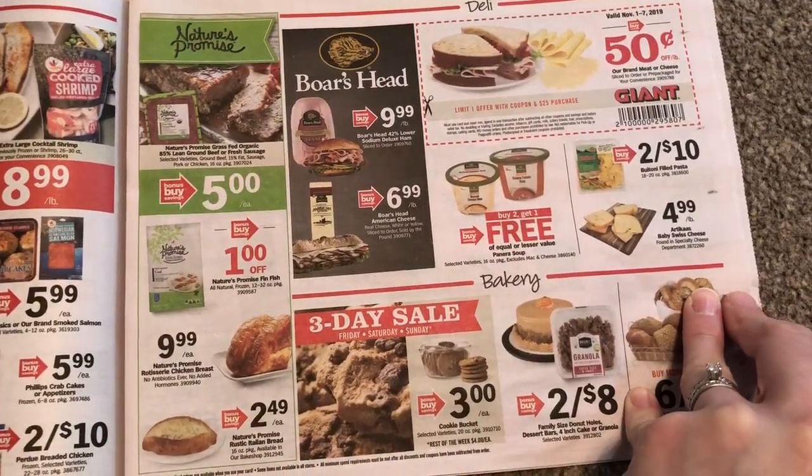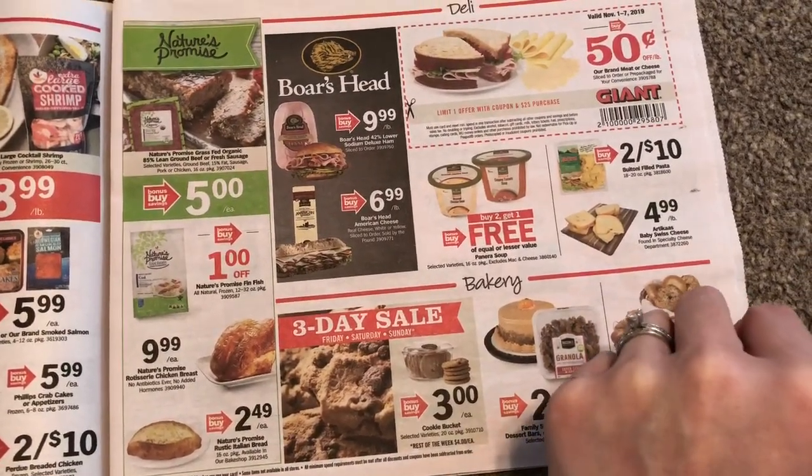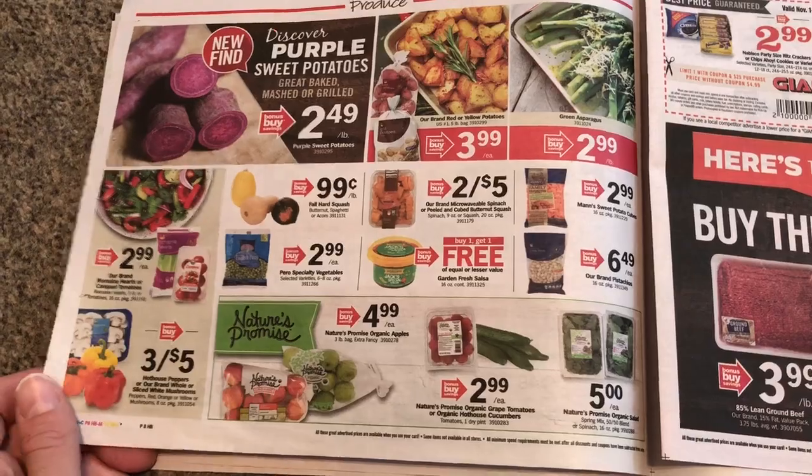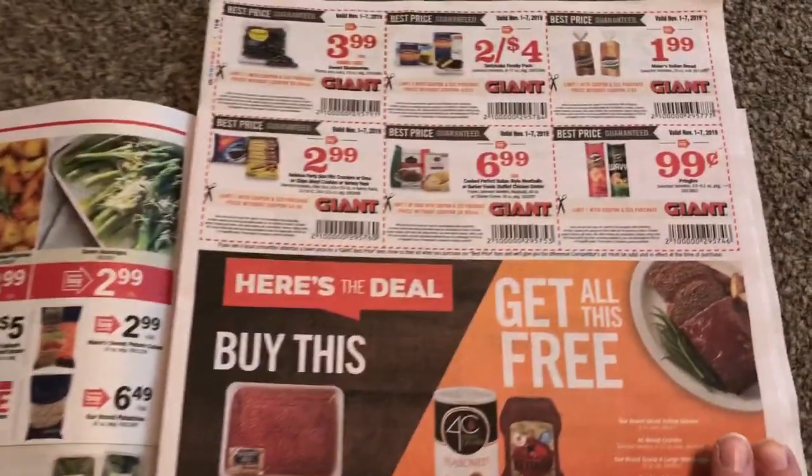Buy two, get one free for Panera — I would not do that. We do have an Ibotta rebate, so it's like $0.50 or $0.40, so not that great.